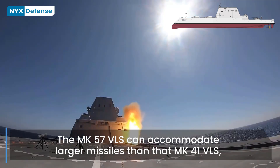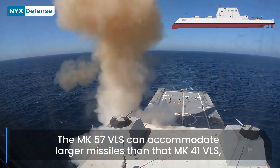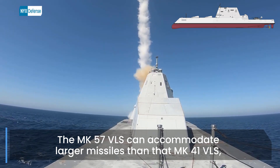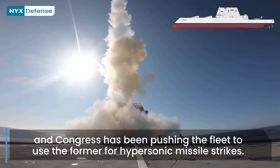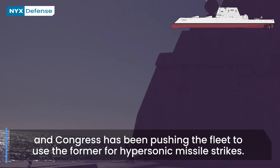In October 2020, Zumwalt conducted a successful live test launch of an SM-2 air defense missile from its Mk-57 vertical launch system. The ship will start fleet service this year. Michael Monsoor, DDG-1001, is going through testing at San Diego. General Dynamics Bath is building Lyndon B. Johnson, DDG-1002.